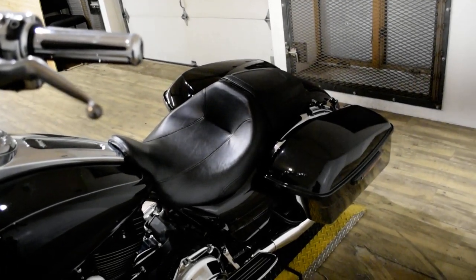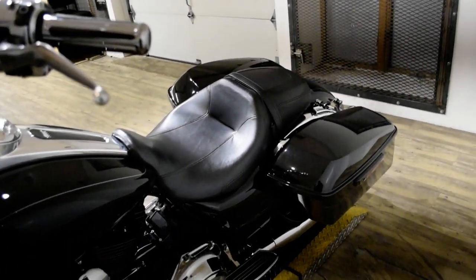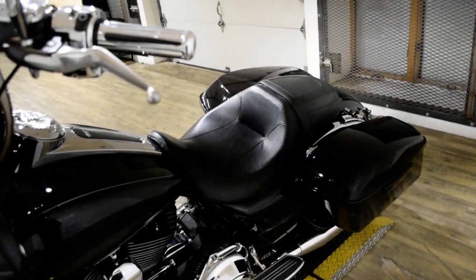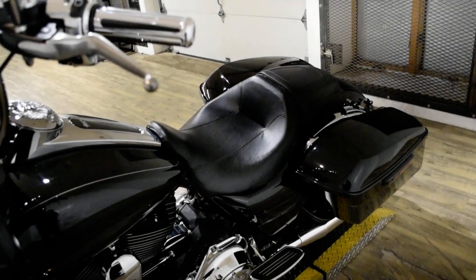This bike has been serviced and safety inspected and is ready for the road. It has ape hangers, highway bars with pegs, passenger floorboards, and a Vance & Hines exhaust.